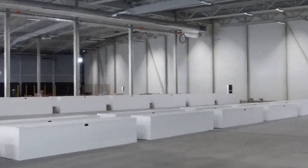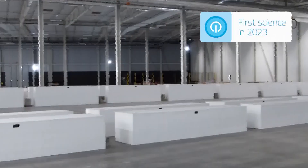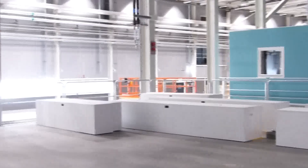As a facility focused on the users, ESS will provide the scientists with beam time at an instrument, as well as a scientist that can help these visiting researchers make the most out of every instrument.